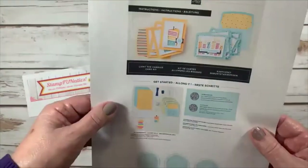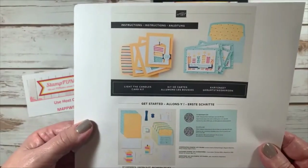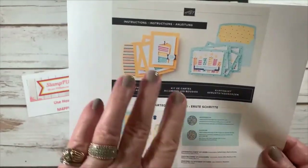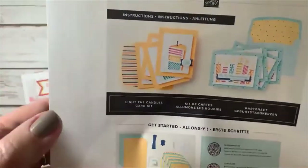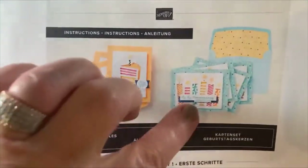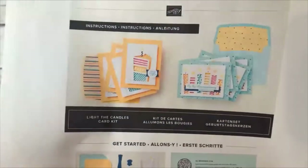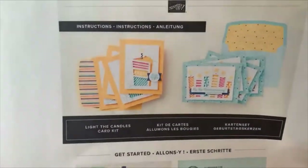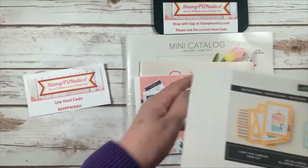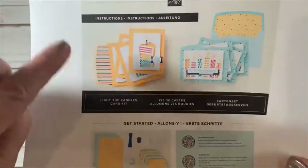We also have a new kit that is going to be released tomorrow — it's a birthday one with candles. It's a card kit with two different designs: one is like a cake and one's a bunch of candles. It has everything in the kit that you need. These are not in our catalogs, they're just online — when you go to stampfanatics.com and click shop, you'll find kits and this is the brand new one.